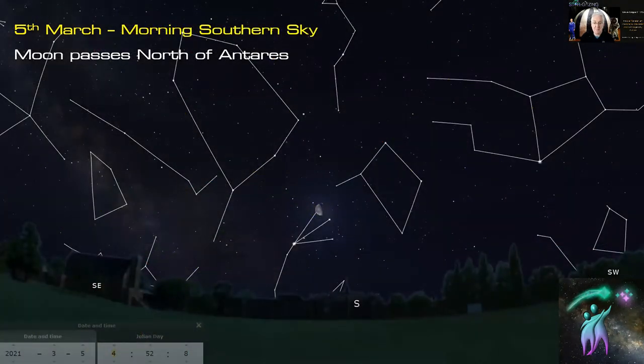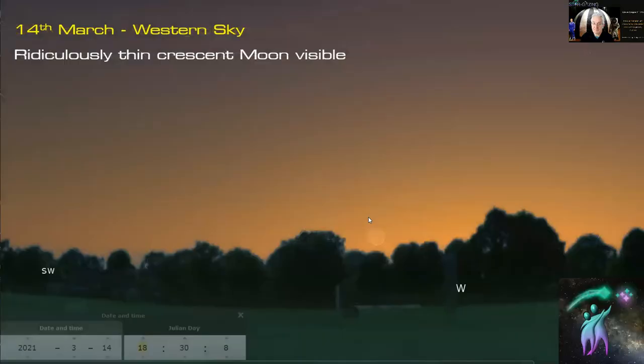On the 5th of March the moon passes north of Antares, the bright star in Scorpius. Then, just before 5 o'clock in the morning on the 14th of March, the moon comes out of the twilight as a ridiculously thin crescent. See if you can catch that around 6:00–6:30 on the 14th of March — you'll need a really low western horizon to see that extremely thin crescent moon.